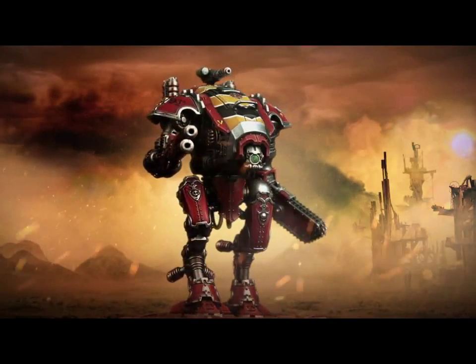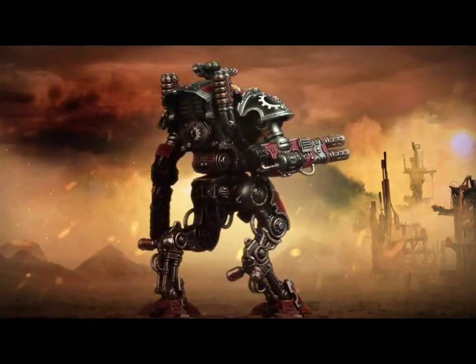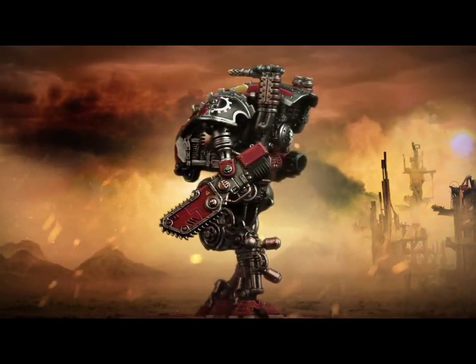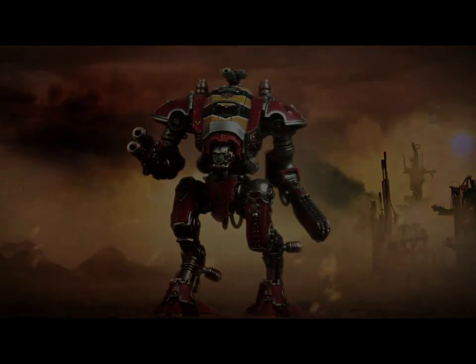Obviously we don't know yet whether that's gonna be the only option — I imagine it won't be. You'll probably be able to put on, judging by the current Knights, some kind of Gatling cannon or something like that. But that weapon looks like a melter, so I'd predict it'll probably have maybe D3 shots — a D3 shot melter gun essentially.